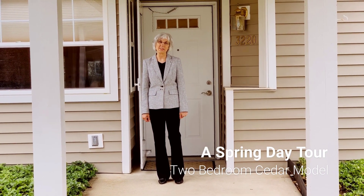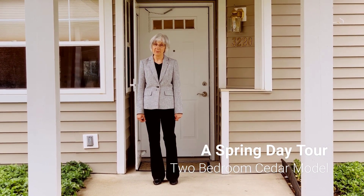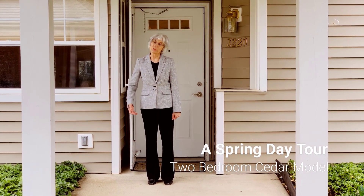Hi, welcome to Fellowship Village. My name is Nina. This is one of our two-bedroom homes called the Cedar, and I'd like to give you a tour. So come on in.